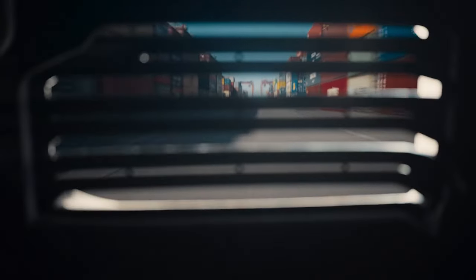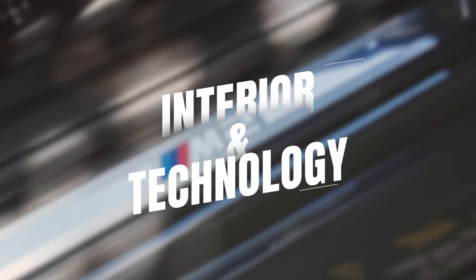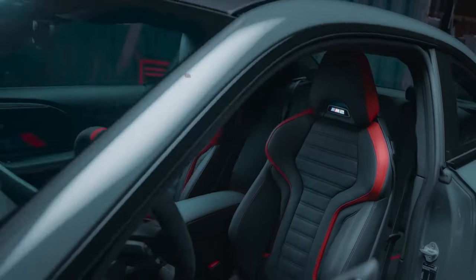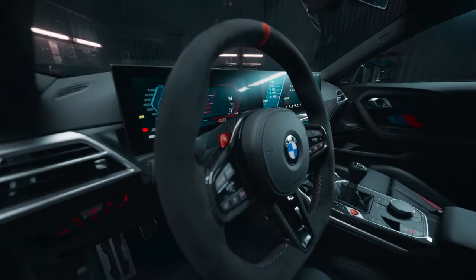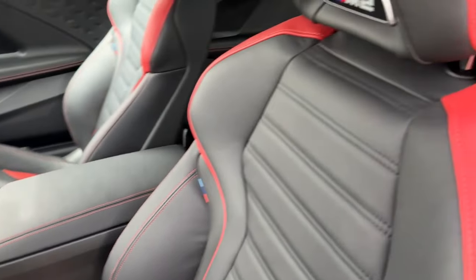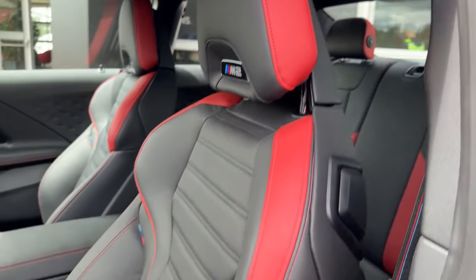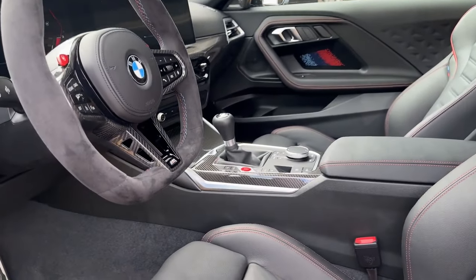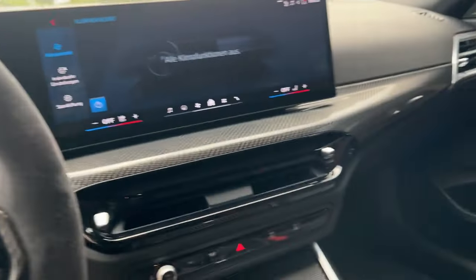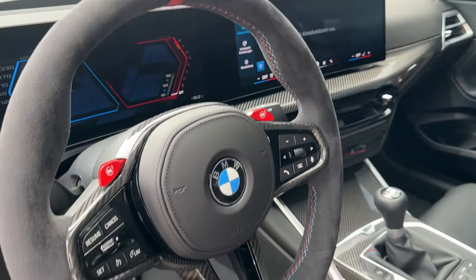Step inside and you're greeted with a driver-focused cockpit. The M2 combines luxury with practicality — passenger space is plentiful for front seat riders, but the rear seats are more suited for bags and groceries than passengers. High-quality materials, a sporty steering wheel, and comfortable M Sport seats make you feel like you're in a race car.